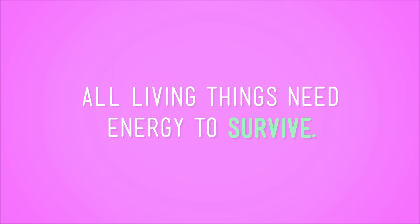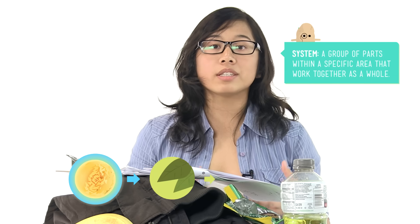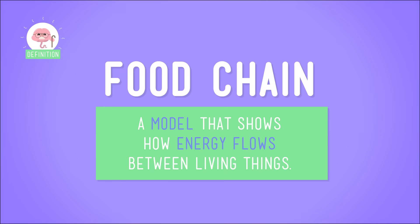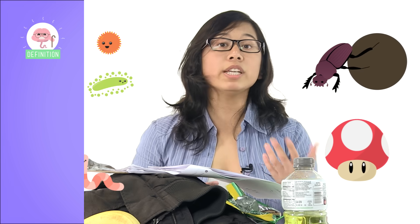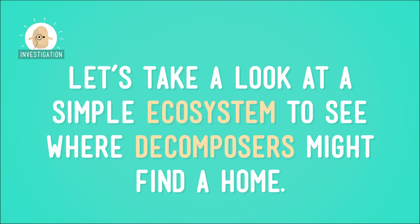Now if you've been paying attention so far, you'll remember that all living things need energy to survive. And energy flows through a system of living things moving from plant to animal to other animals, in a what-eats-what model called a food chain. We use food chains to see how energy flows between living things in an ecosystem. So decomposers are living things too, and since they need energy to live, just like anybody else, they need a spot in the food chain. But where do decomposers fit in an ecosystem's food chain? Let's take a look at a simple little ecosystem to see where they might find a home.